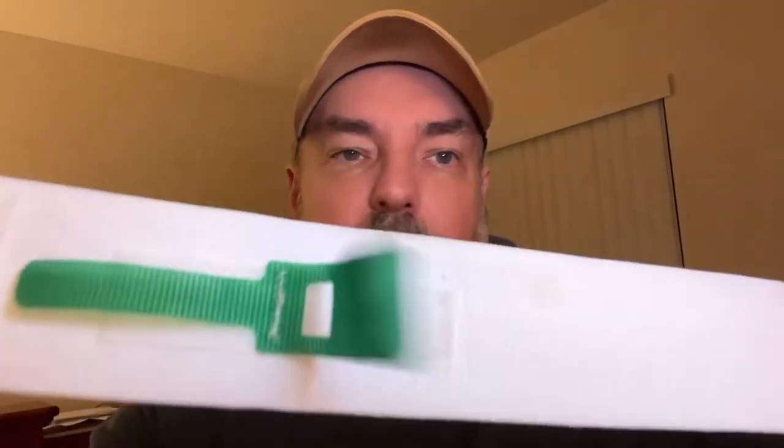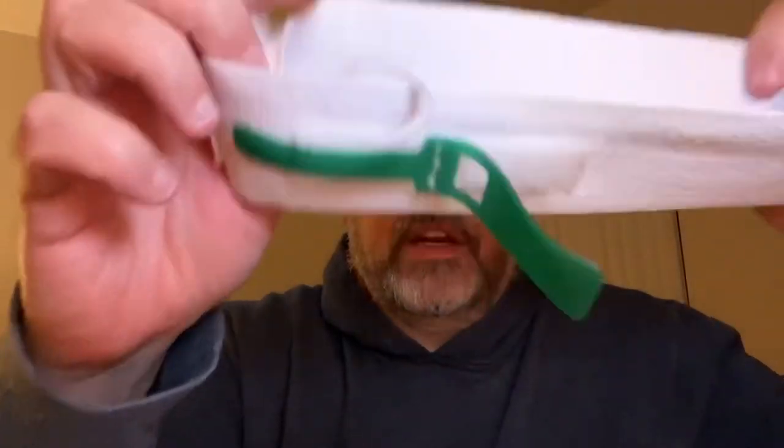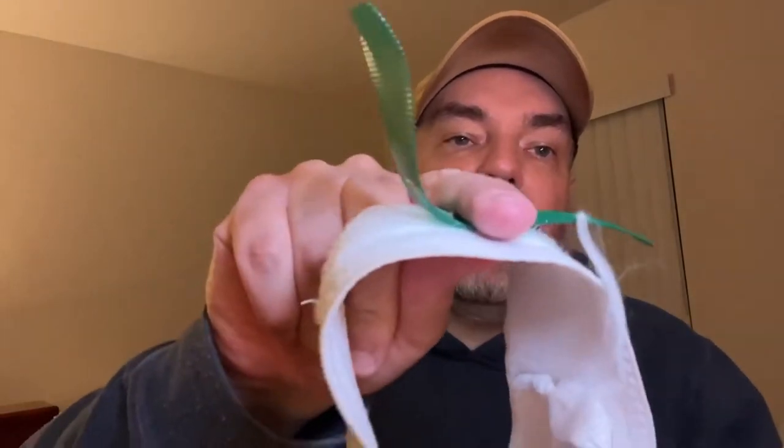Hey everybody! Do you know what this thing is? This is a catheter leg strap. What you do is — let's see if I can do it — this is the one I actually used. You wrap this around your leg. See, it has velcro on it. Then you get it velcroed like this. Then this goes like this, and then the catheter goes here where my finger is.